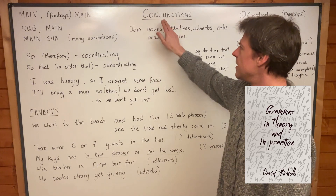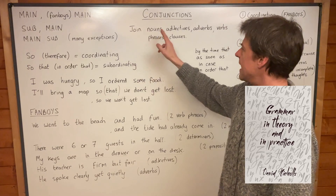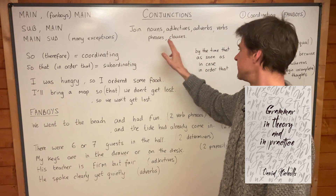What I want you to understand is this part of speech — these conjunctions. They join nouns, adjectives, adverbs, verbs, but also phrases and clauses.